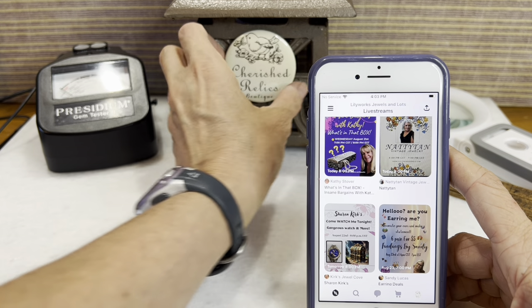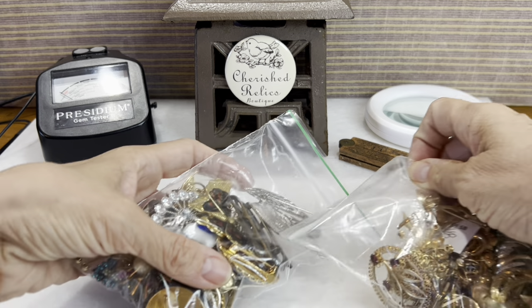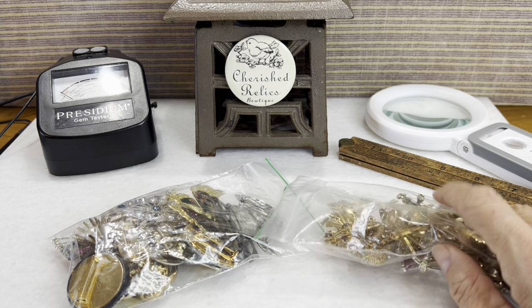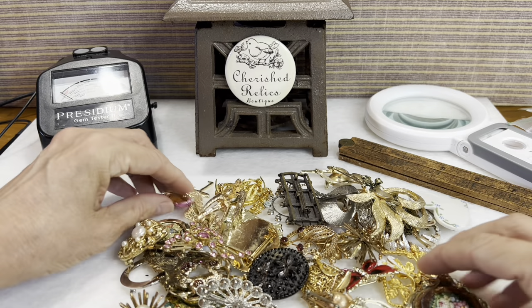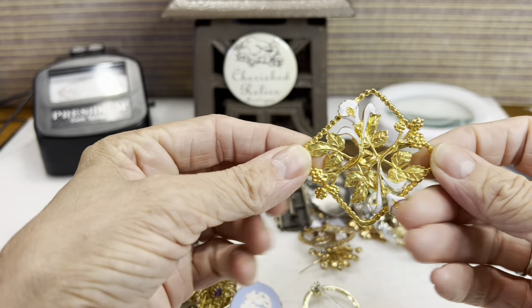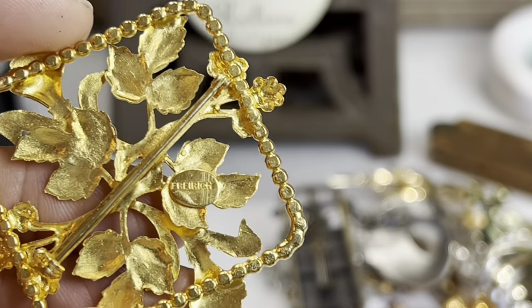I'm under the same name at District — Cherished Relics Boutique. Today we're going on a hunt, pulling out brooches. I had ordered a brooch lot from another seller at District named Teal Chickadee, under that same community. We're going through this very quickly — I obviously come across lots of animals and things like that. Look at all these beautiful brooches! This gorgeous one — let me see what brand that is — F-R-E-I-R-I-C-H. I don't know if that's French, but that brooch is beautiful.